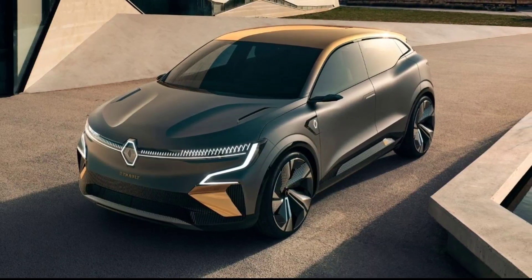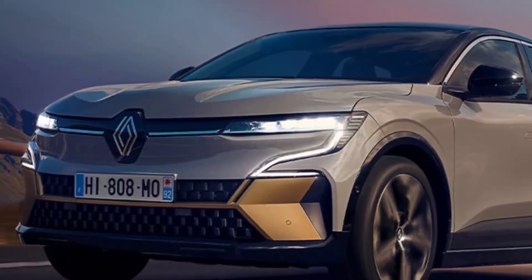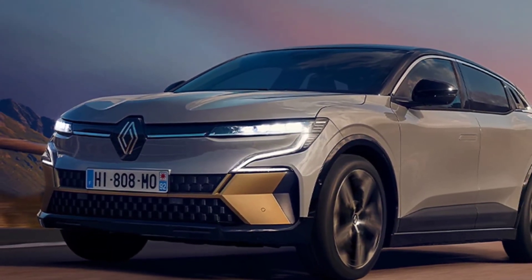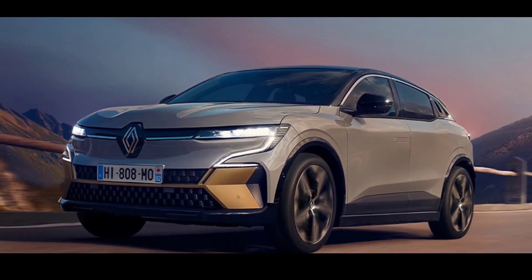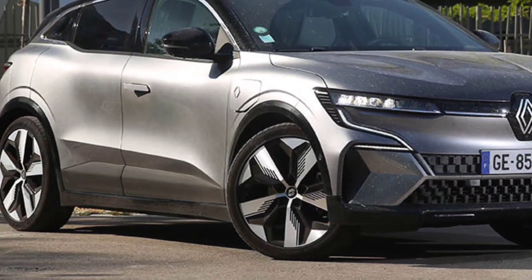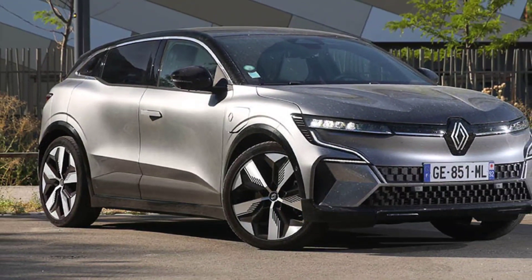Regardless of equipment, all Renault Megane E-Tech models have 215 horsepower driving the front wheels. It has an electric motor and is quite maneuverable. In our tests it went from 0 to 100 kilometers per hour in 6.9 seconds — much quicker than a Cupra Born or MG4 in its class.